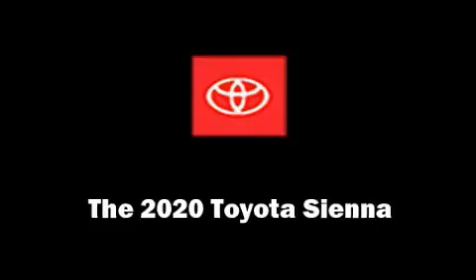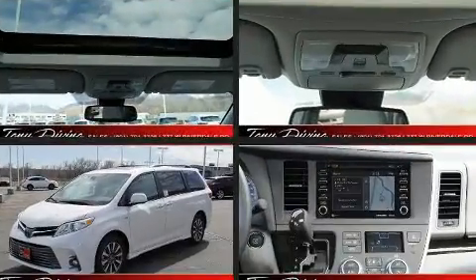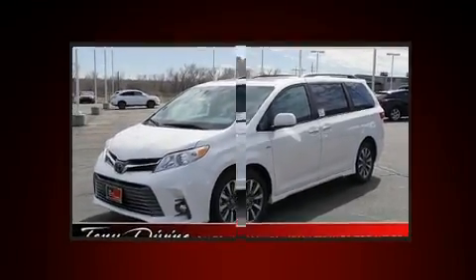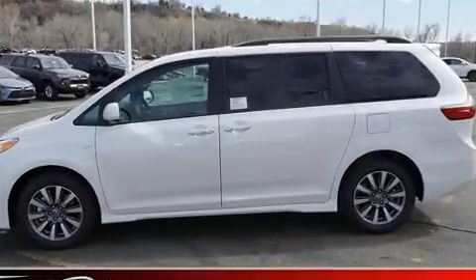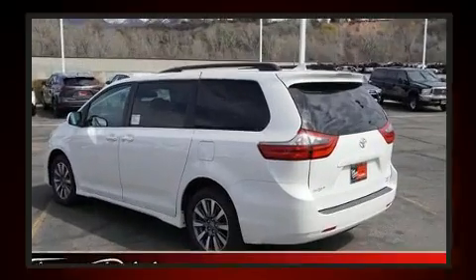You can expect a lot from the 2020 Toyota Sienna. Smooth gear shifts are achieved thanks to the 3.5-liter six-cylinder engine, and for added security, dynamic stability control supplements the drivetrain. This model accommodates seven passengers comfortably.